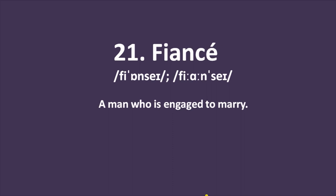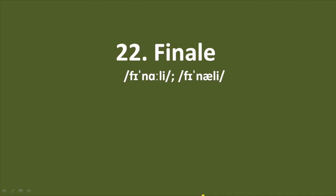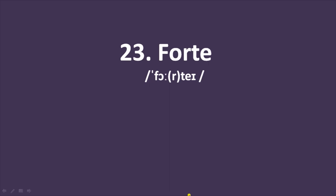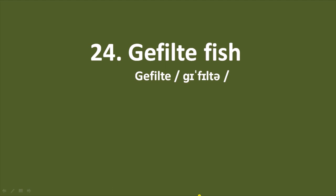Word number 21: fiancé — a man who is engaged to marry. If we put an extra E at the end, fiancée, that word means a woman who is engaged to marry. Word number 22: finale — the last part of a piece of music, an entertainment, or series of shows, especially when exciting or impressive. We often hear it as 'grand finale.' Word number 23: forte — something in which a person excels, an area in which they are strong. Number 24: gefilte fish — a dish made of fish cut into very small pieces, blended with eggs and other edible things.